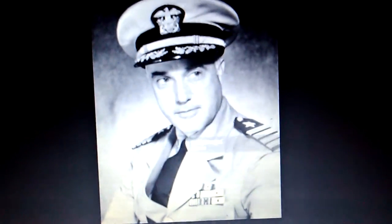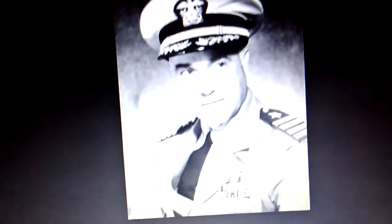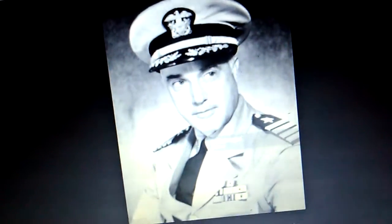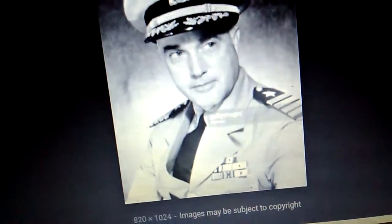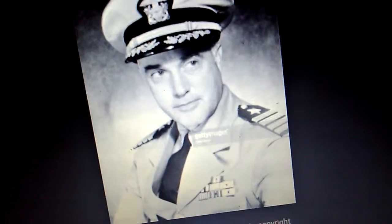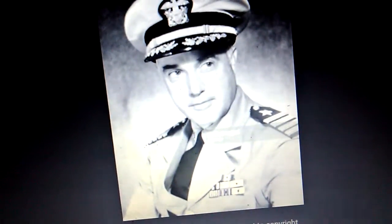After being court-martialed for the sinking of his ship, Captain Charles B. McVeigh was found not guilty of any cause, but he received phone calls from the families of those who died, blaming him for their deaths. Fifteen years after the sinking in 1945, Captain Charles B. McVeigh III, only 70 years old, took his own life — he shot himself.